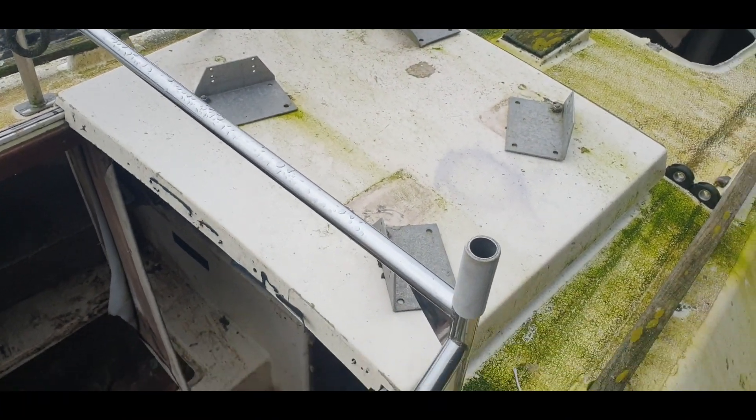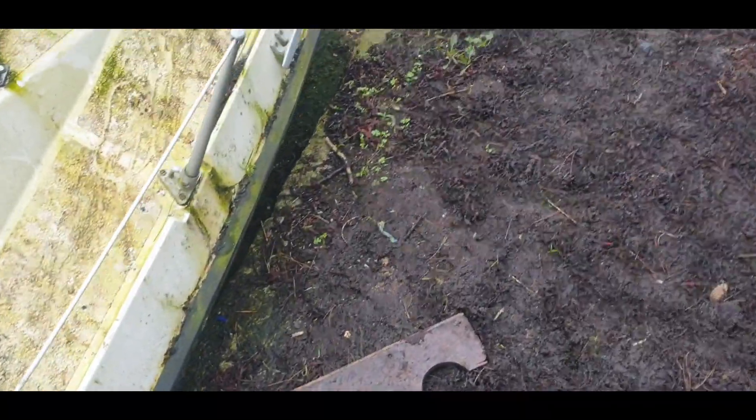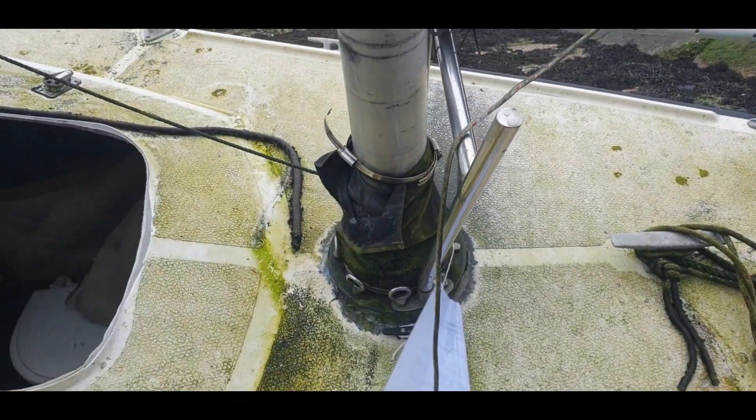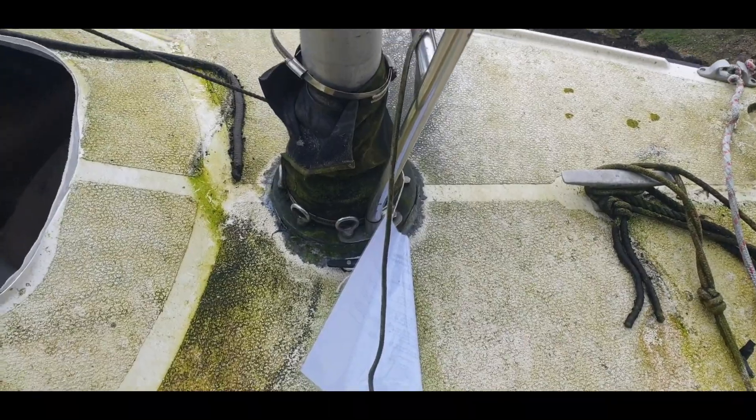It's got some decent chrome on it, some stainless steel stanchions, a mast — similar to Wave Rovers — with a rubber tie around it.